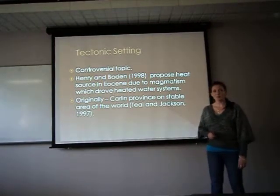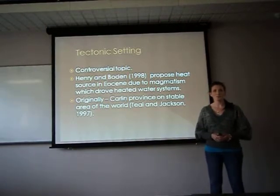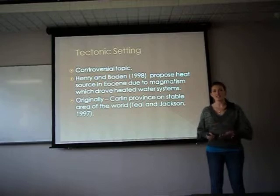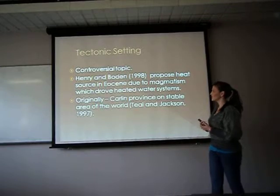There is no single model that can completely explain the processes and features of the Carlin-type gold deposits in the world. As few as they are, each is unique. Henry and Bowden proposed that the heat source in the Eocene was due to magmatism, which drove the heated water systems and generated deposits found in Carlin trends in northern Nevada.